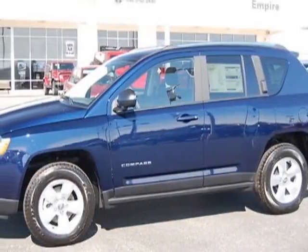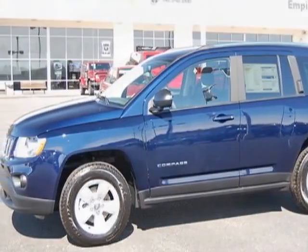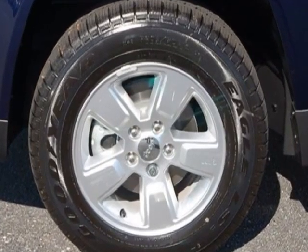Check out this new 2013 Jeep Compass. For your protection, this vehicle has a full factory warranty.